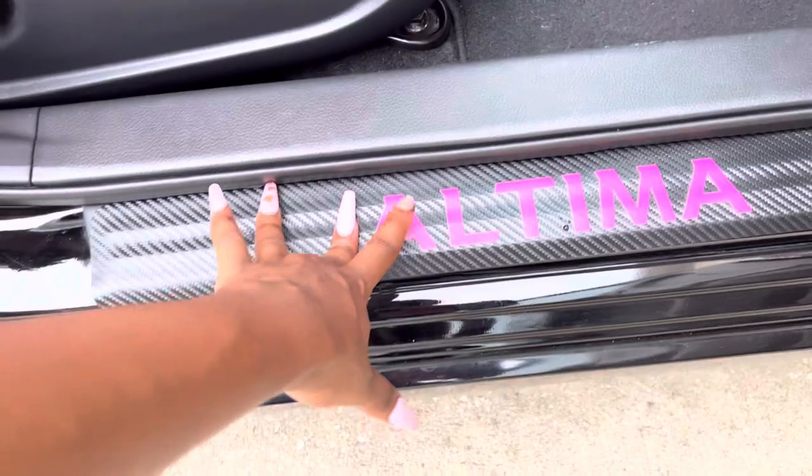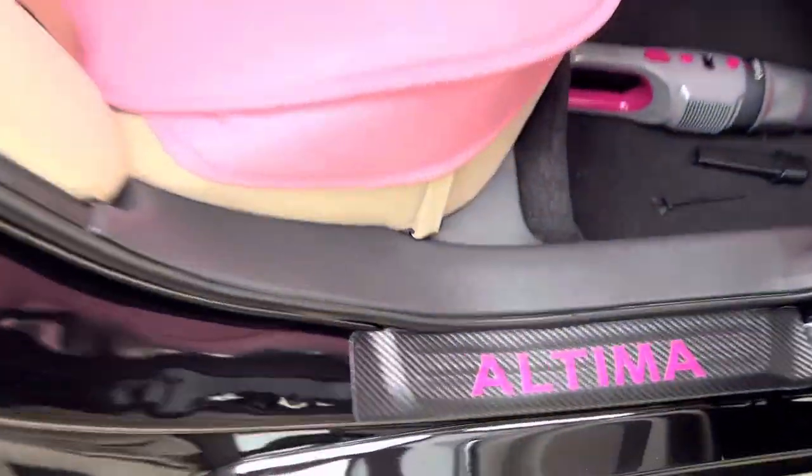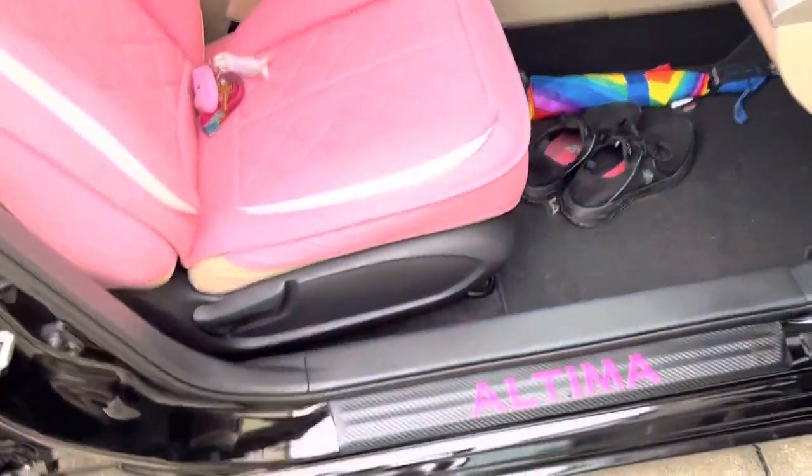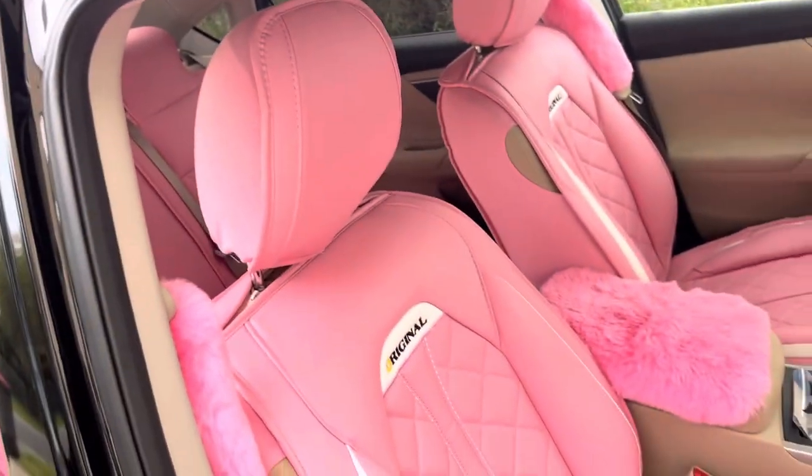Inside the car, first thing — you have the Nissan Altima sign right here. It depends on the door: the two front ones are long and the two back ones are short. So all four doors, once you open them, you have that. And you can get that from like — it doesn't even matter what kind of car you drive, they have all kinds.